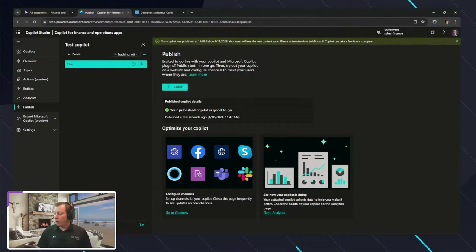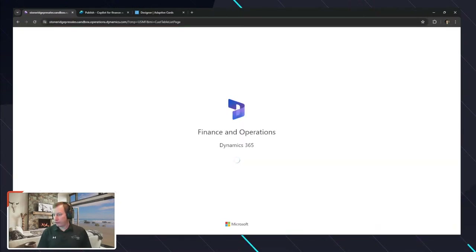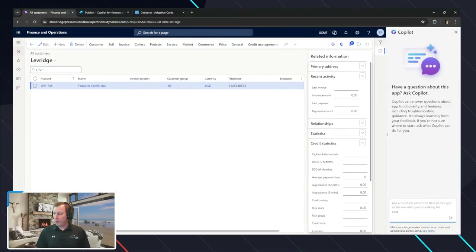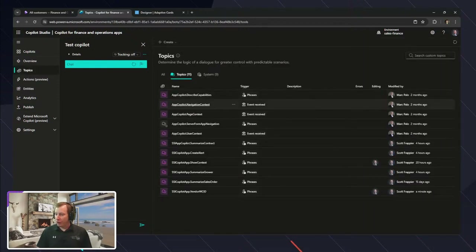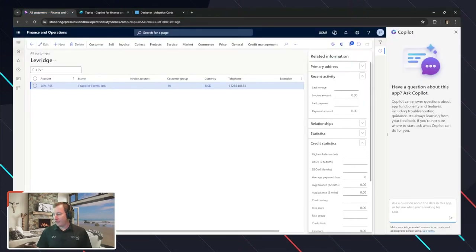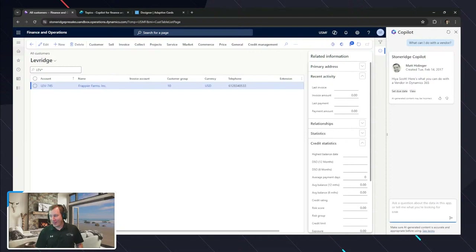It comes back as successful — published at 11:48. We can now go into Finance and Operations to interact with our copilot. I'll refresh the screen to make sure I've got the current copilot. Popping out the Copilot pane and looking at our topics — let's look at our vendor topic. 'What can I do with a vendor?' — let's start simple.